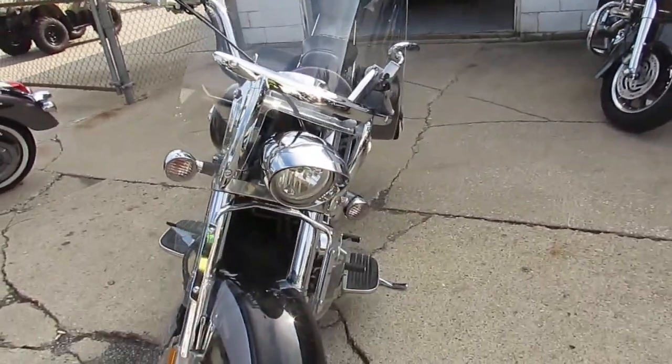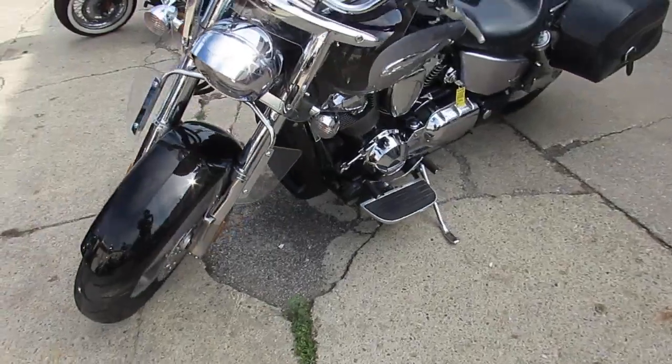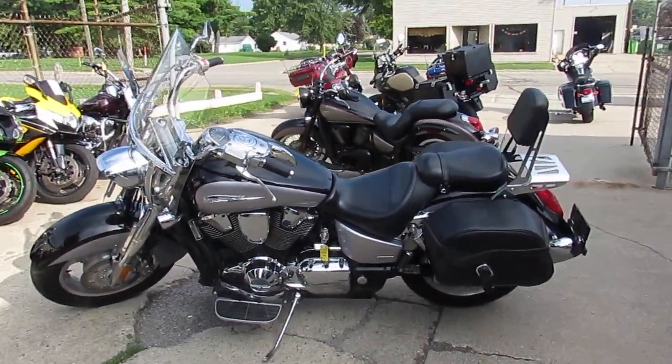Hit the open road on this VTX1800 Cruiser for only $49.99 guys. This is a lot of bike for under five grand. We got guaranteed financing. Call today and you can ride today. It's ApprovalPowerSports.com.